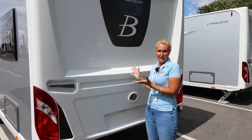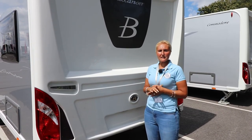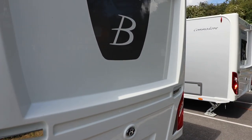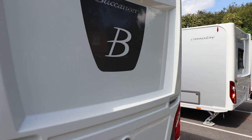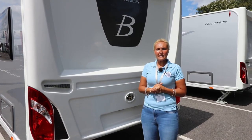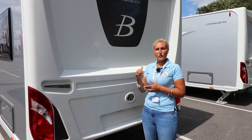Here we are at the rear of the Buccaneer and this is where we're going to find our first difference. Instead of the silver B, we now have a grey decal with a B and the Buccaneer name above. Nice back end as always — let's carry on and have a look at the off side.